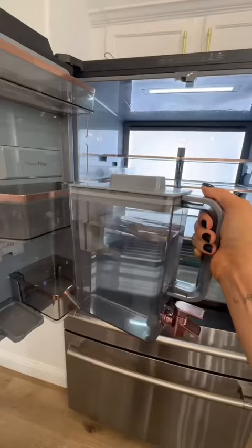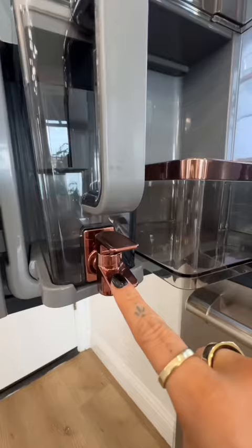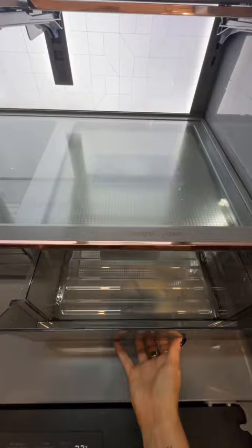One of the big features is that the water dispenser thing comes off. The colors here are just like so, so pretty. You have this shelf which you can press back, so if you have any tall bottles here. There's also a humidity control system in here, which is supposed to keep your veggies fresh for longer.